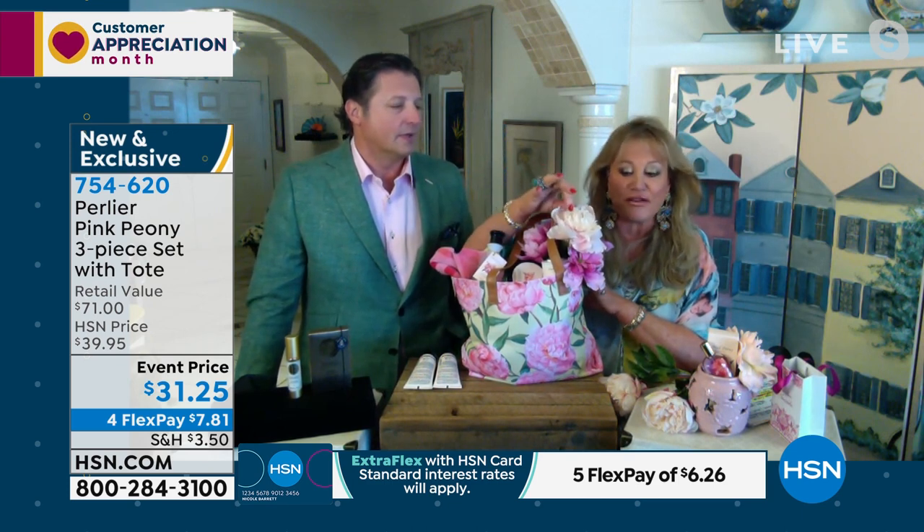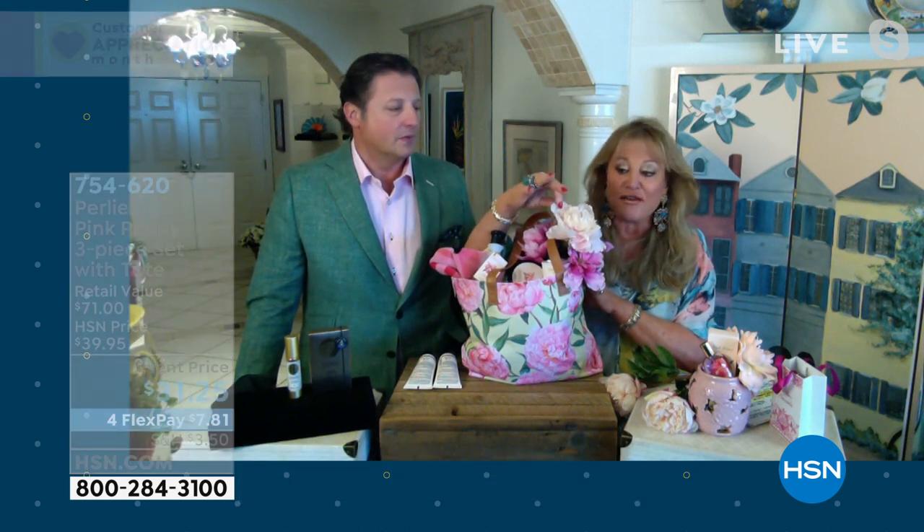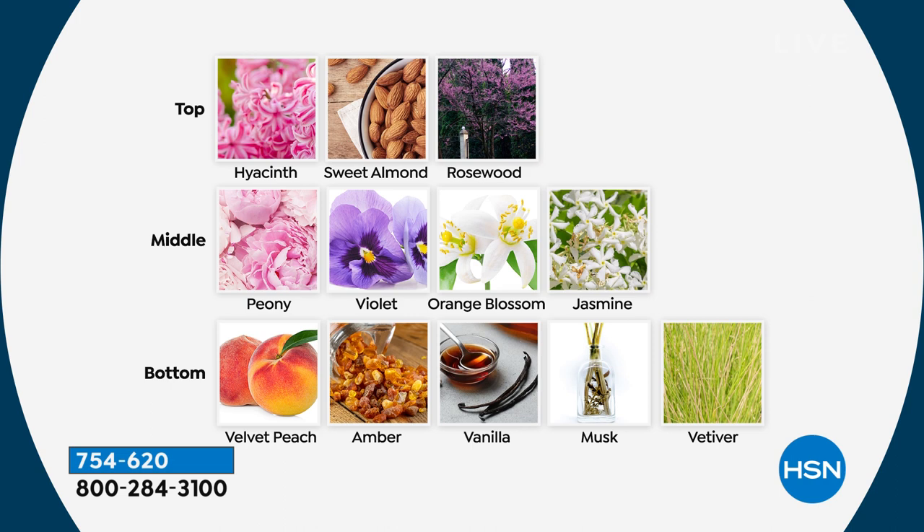This is perfect for a wedding shower, bridesmaids, a daughter in college, a grandmother, or anyone. This particular fragrance is from what I call the pink seashell peony. Imagine different notes attached to each petal — starting with hyacinth, sweet almond, and rosewood as the top notes, then melting down to middle notes of peony, violet, orange blossom, and jasmine.